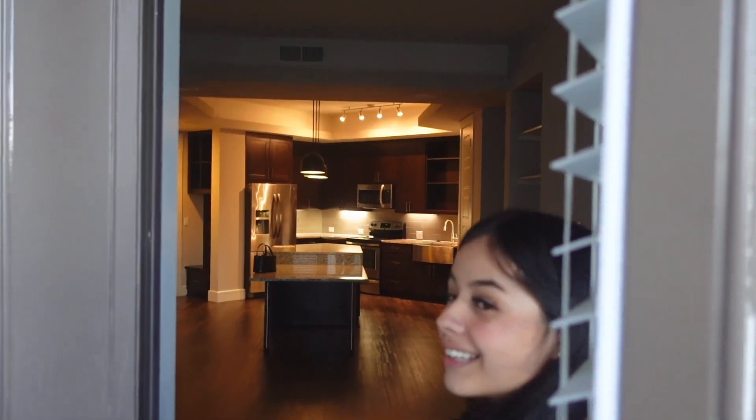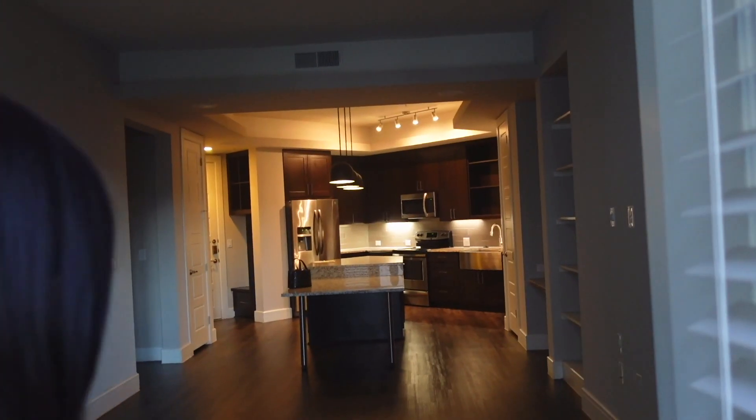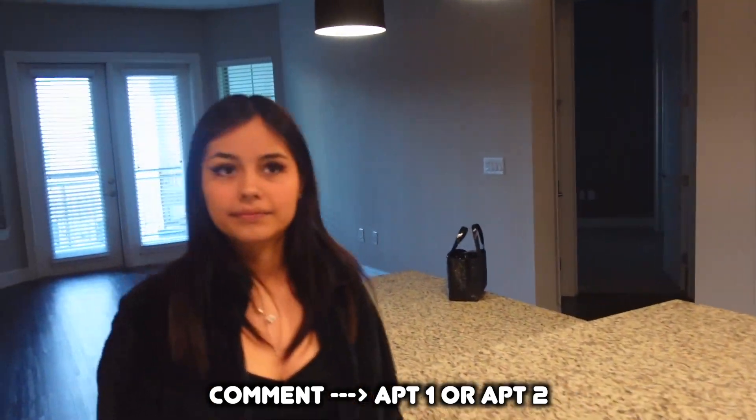This one feels really homey, like safe. Look at it from here — it looks like a house. I thought I was really set on the other ones but this looks insane. Final thoughts — comment apartments number one or apartments number two. She says two, I say two.